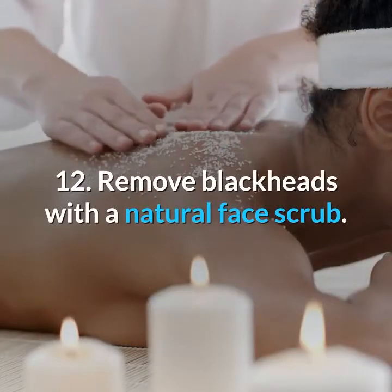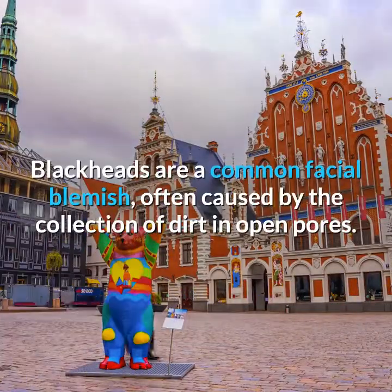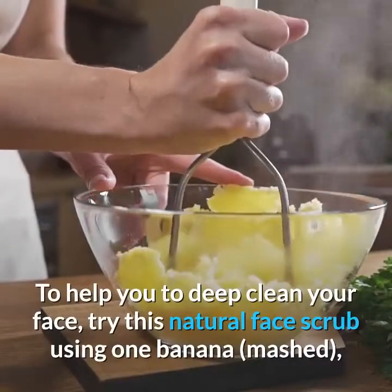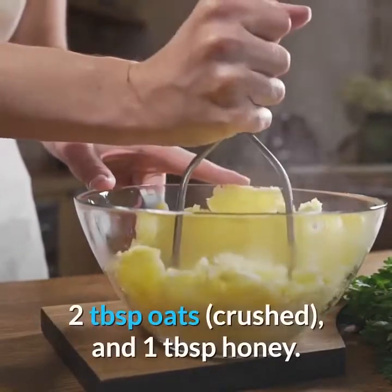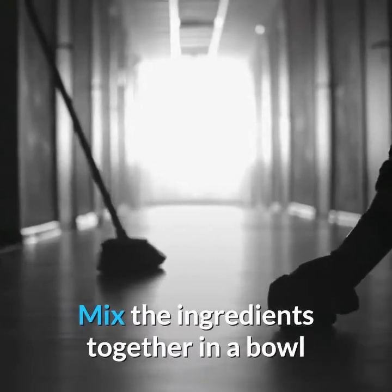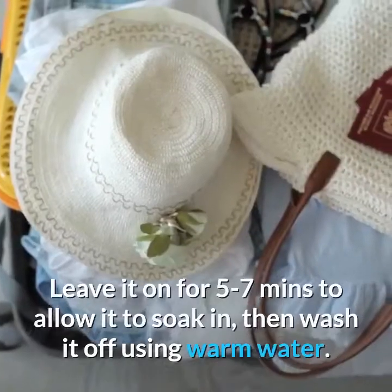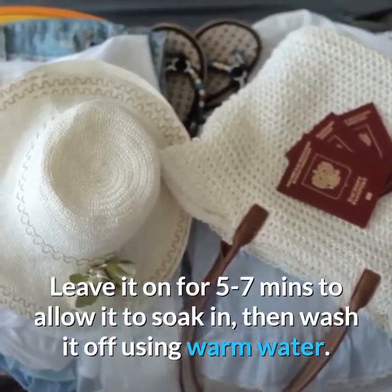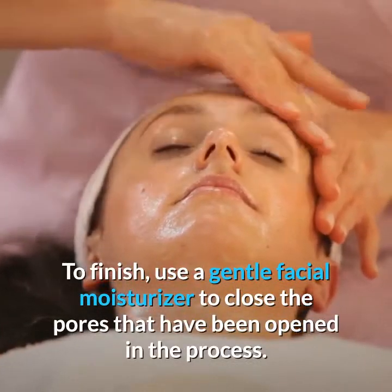12. Remove Blackheads with a Natural Face Scrub. Blackheads are a common facial blemish, often caused by the collection of dirt in open pores. To help you deep clean your face, try this natural face scrub using 1 mashed banana, 2 tablespoons crushed oats, and 1 tablespoon honey. Mix the ingredients together in a bowl before scrubbing your face in circular motions with the mixture. Leave it on for 5–7 minutes to allow it to soak in, then wash it off using warm water. To finish, use a gentle facial moisturizer to close the pores.